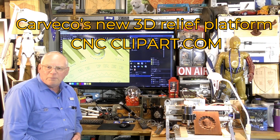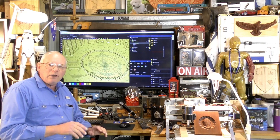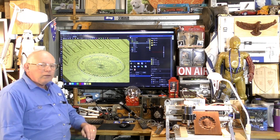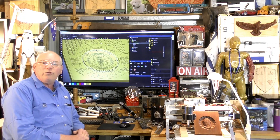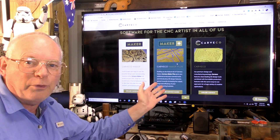Hello there, I'm Roger Webb and I have some exciting news for all people who are interested in CNC machining, particularly CNC routing. CAVCO, who is the new name of ATCAM, have just released a new platform with an extended library of over a thousand 3D reliefs.